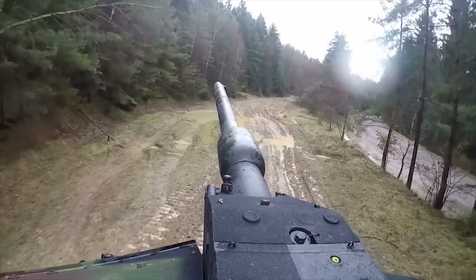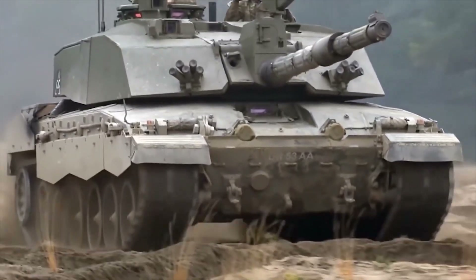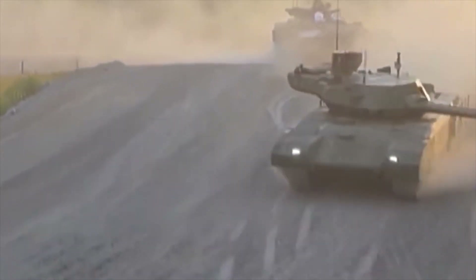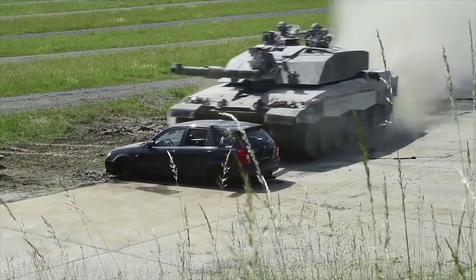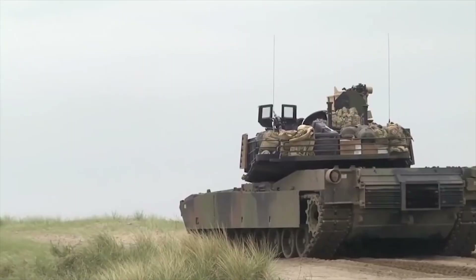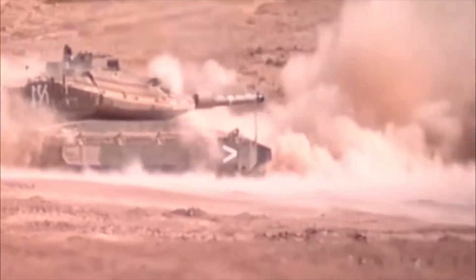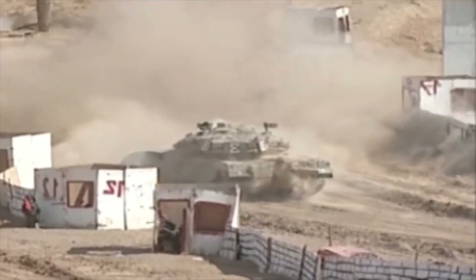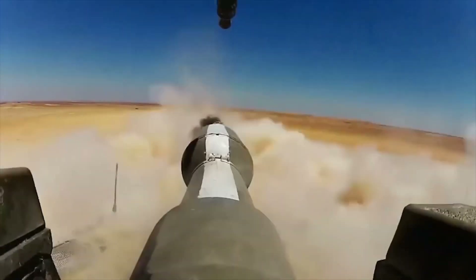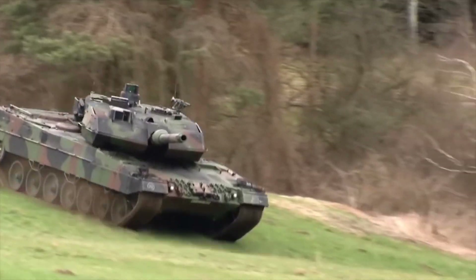Hello everyone, you are watching the channel Incredible Facts. Tank manufacturers always put their armament, security, and mobility in the forefront because these are really the main characteristics of the vehicle. But there is another such important component as the rate of fire, because each tank spends different times on reloading, and this is sometimes decisive. Therefore, we decided to prepare for you a selection of the 10 best tanks in terms of rate of fire.